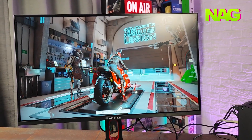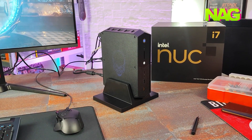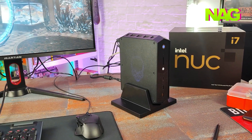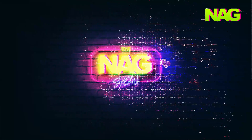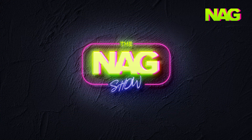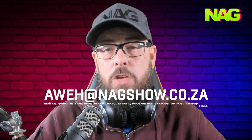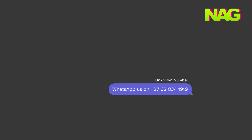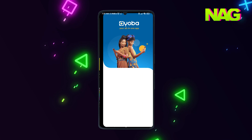My first impressions of the Intel Arc platform are that it's got a lot of potential. While we haven't seen the high-end Arc graphics cards yet, this mobile A770M is certainly kicking things off on the right note with plenty of performance for most gamers. That's it for episode 4 of the NAG Show. If you'd like to be part of the show, drop a comment below or email us at aware@nagshow.co.za. You can also send a voice note or video comment to our WhatsApp number. Don't forget to check out our channels on YouTube and Facebook.